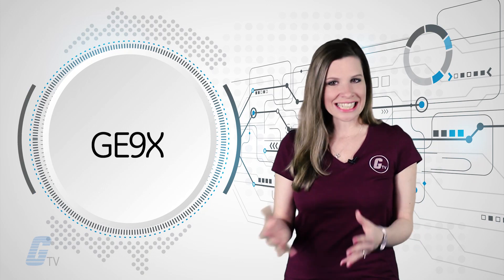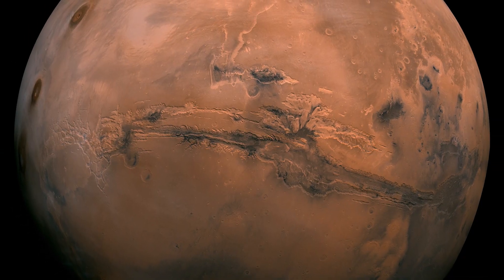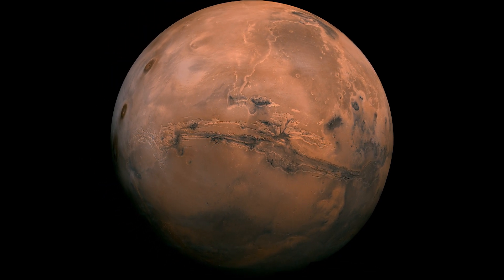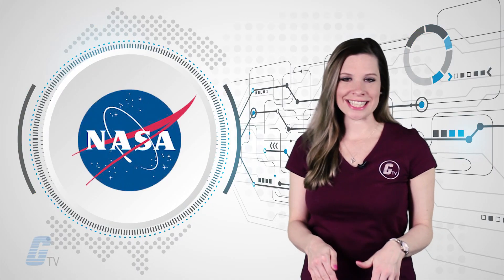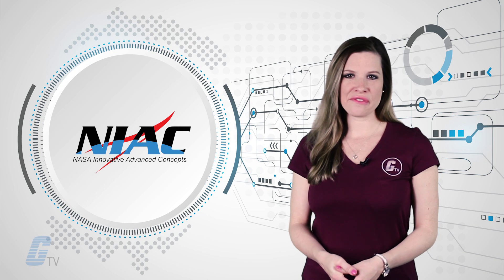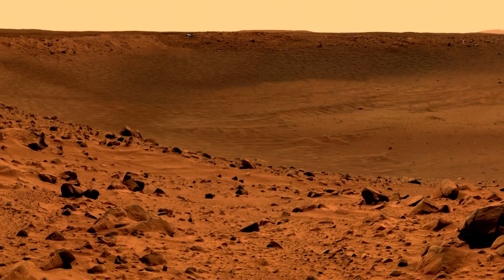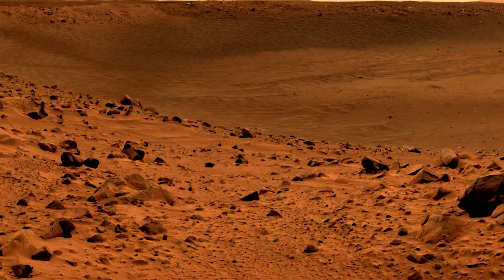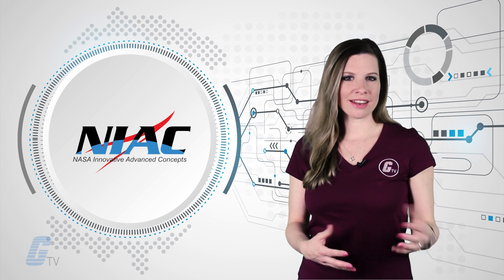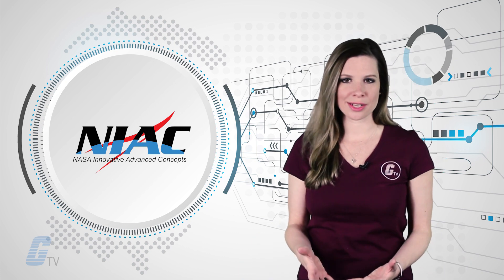The GE9X, still in testing, is expected to be in use by the end of the decade. NASA is also investing in microorganisms that could turn dirt from Mars into usable electronics. Earlier this month, NASA selected 13 space technologies for Phase 1 funding under the NASA Innovative Advanced Concepts Program. Among these technologies: a two-dimensional spacecraft and microorganisms that can recycle Martian material into working electronics. The NIAC program aims to encourage and invest in groundbreaking research that could transform how NASA does space exploration.